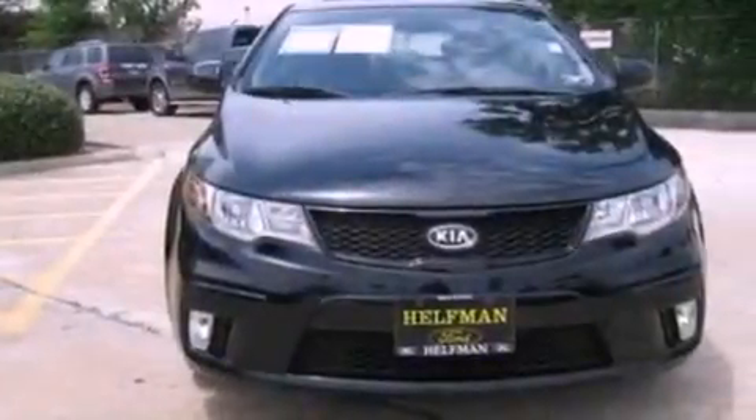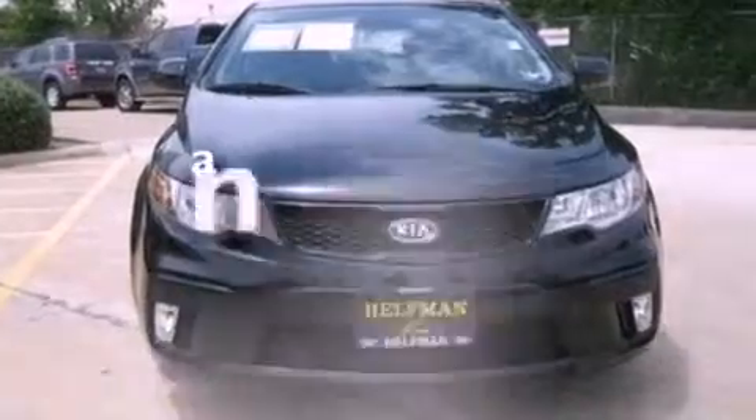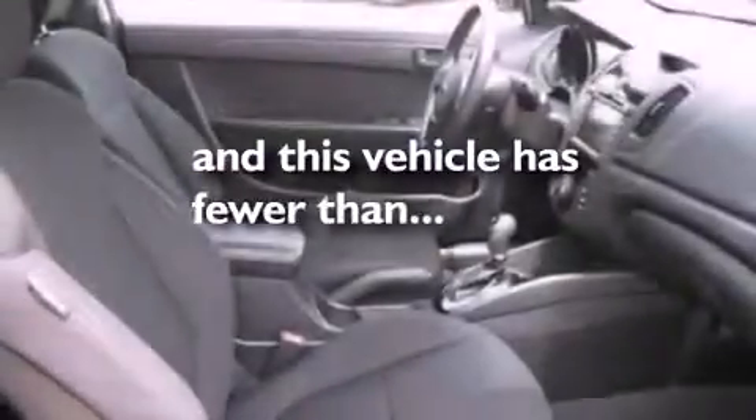Privacy glass, an anti-lock braking system, a rear window defroster, and this vehicle has fewer than 7,000 miles on the odometer.